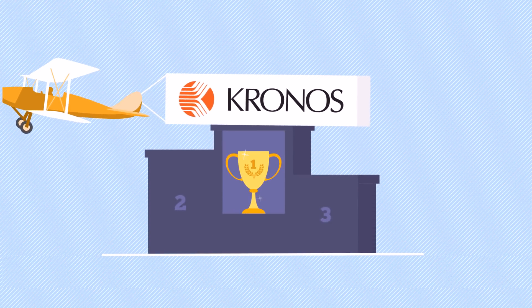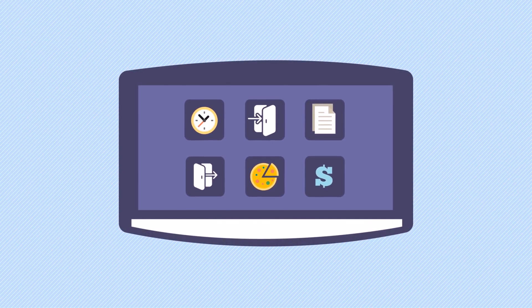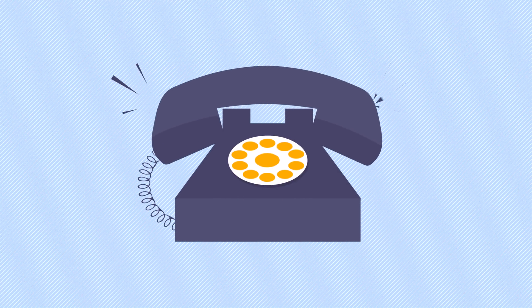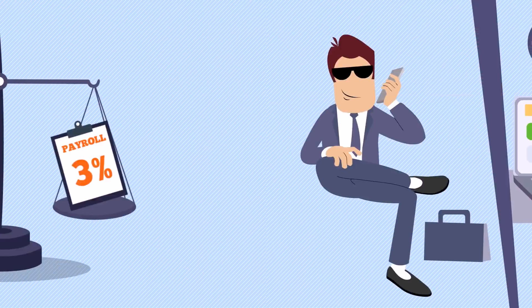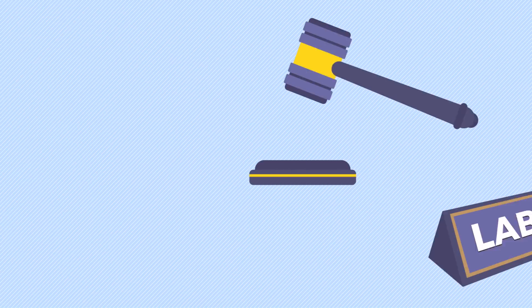It goes without saying that Kronos is the world leader in workforce management solutions. But if you're using Kronos and capturing employee time data using the time clock, the quick timestamp page, the telephone, or the employee self-service portal, this opens the door to buddy punching, which can cost employers up to 3% of gross payroll. It can also put employers at risk of compliance penalties.